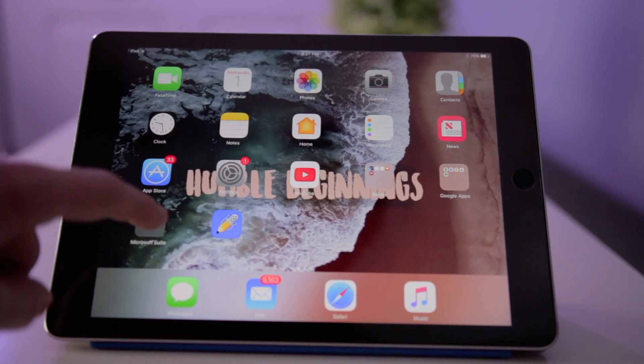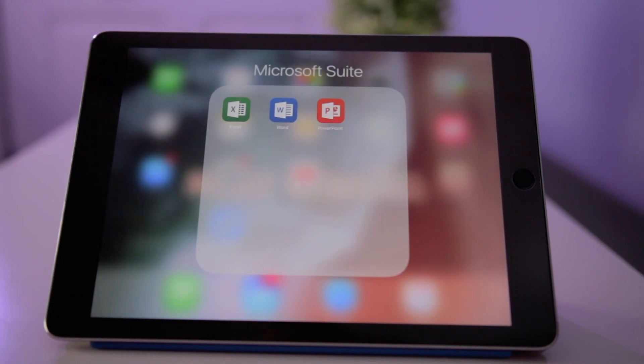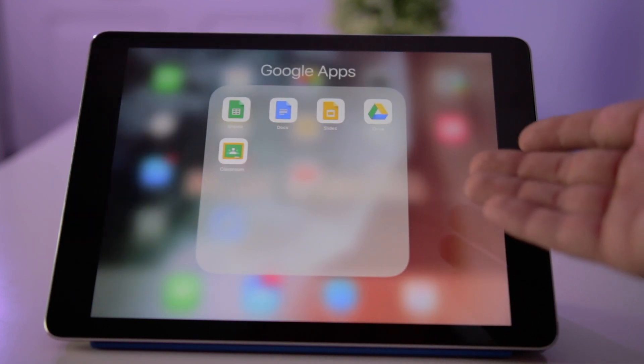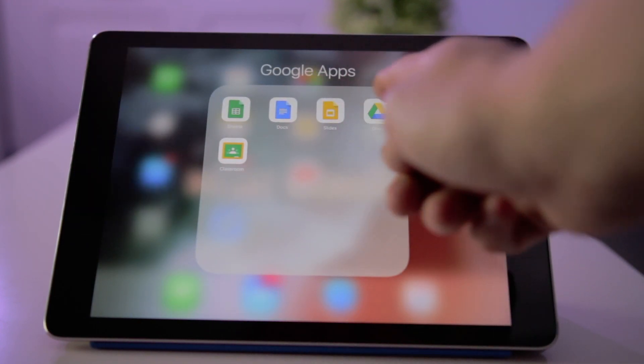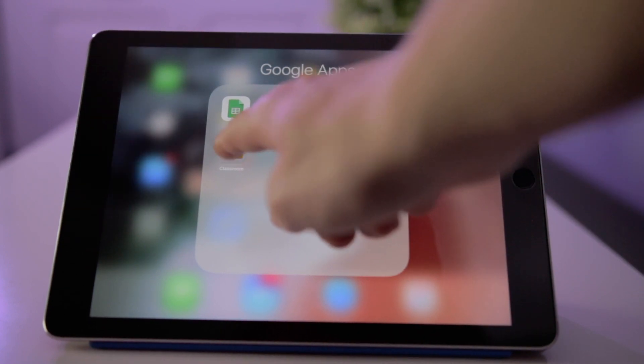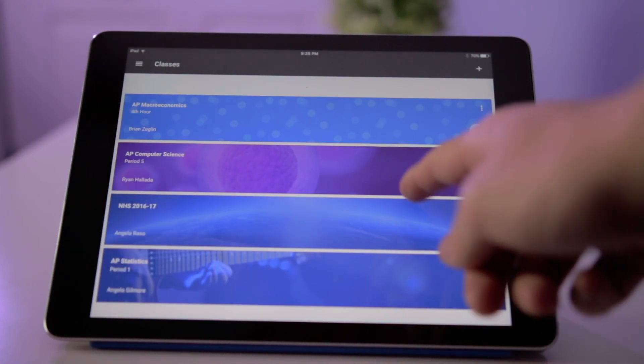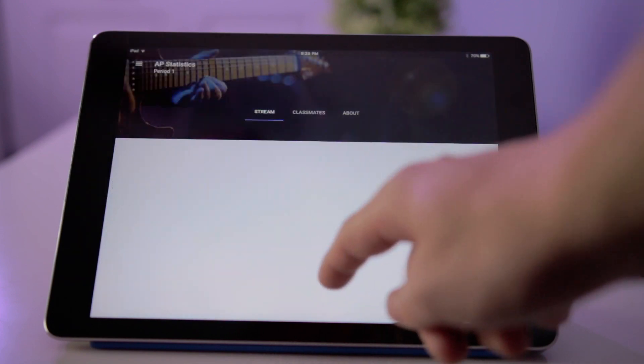We get the Microsoft Office Suite for free through school, but more often than not I'm actually within Google Apps — using Sheets, Docs, Slides, and Drive — just because everything syncs so nicely. It's available anywhere that I have an internet connection, and it ties in nicely with Google Classroom, which a lot of my teachers have adopted recently.